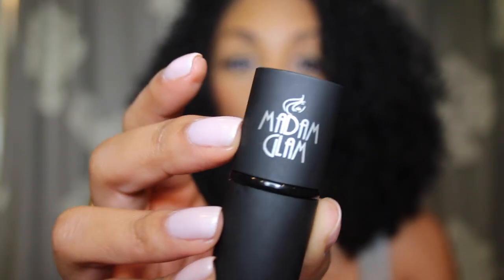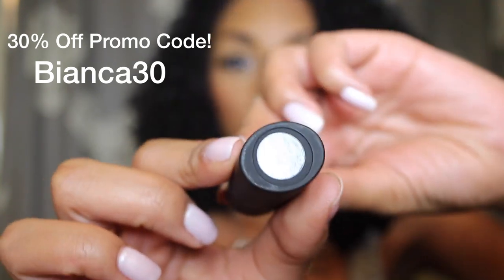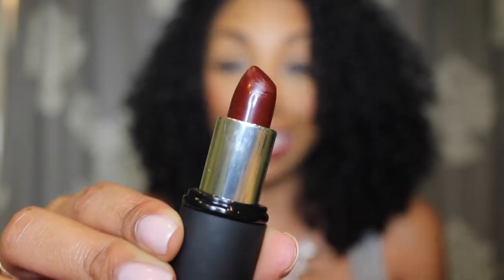Now let's move from the lashes to the lips. This lipstick I'm wearing is one of my favorites — it's by Madame Glam, which comes in this cute little matte container. The color I'm wearing is Daredevil Classic Matte, and it's a really pretty deep red color. I've been looking for a nice red and I finally found it. If you guys want to check this out, the link will be down below.